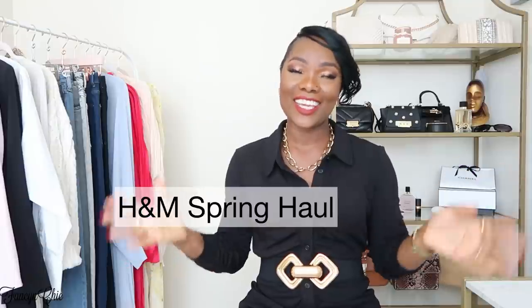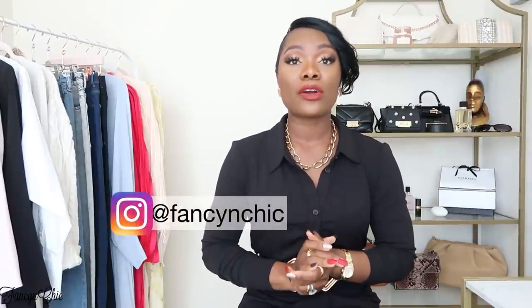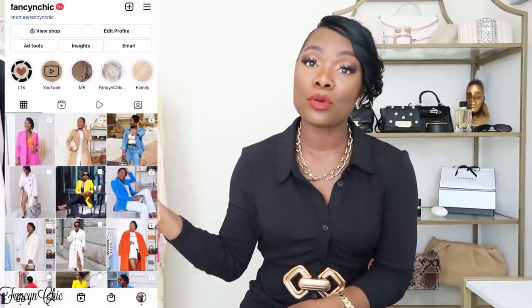Hey guys, welcome to my channel! Today I have an H&M haul for you and I can't wait to show you some of these spring pieces. If you're new here, my name is Vivi, I am a lifestyle blogger, and on this channel I do mostly haul and styling videos. If that's something you're interested in, I would love to have you as a subscriber. If you're returning, welcome back! If you're looking for style inspiration or new items for your closet, this is the channel for you. If you're not following me on Instagram, please go ahead and do so because I post daily outfit inspiration.